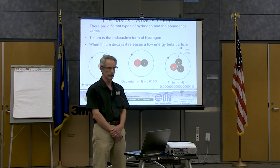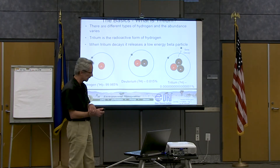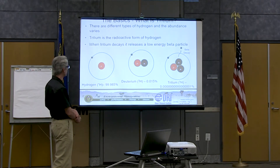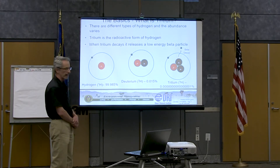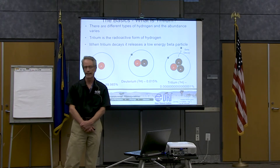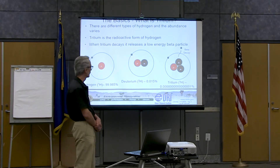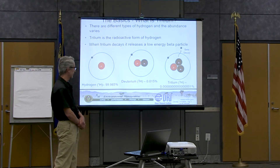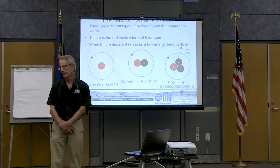Starting with the basics of tritium — what is it? Tritium is the radioactive form of hydrogen. There are three isotopes of hydrogen. The most common is called protium: one proton, no neutrons. It comprises 99.985% of all hydrogen on Earth and it's non-radioactive. The second most common isotope is deuterium — one proton and one neutron — comprising about 0.015% of all hydrogen on Earth.